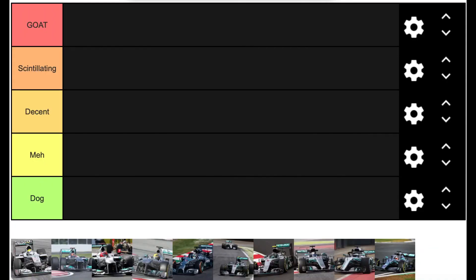Here we go with the tier list. I'll briefly explain the ranking system: at the top we've got GOAT — greatest of all time — then Scintillating for the ones that were properly, properly good. Then Decent for the ones that are just solid, then Meh for the ones that don't really leave much to the imagination, and finally Dog for the really bottom-of-the-pile cars.